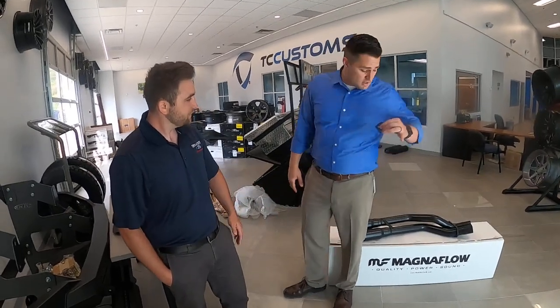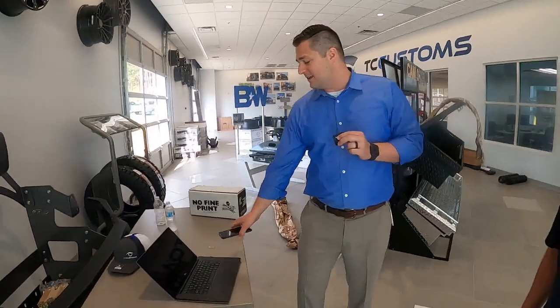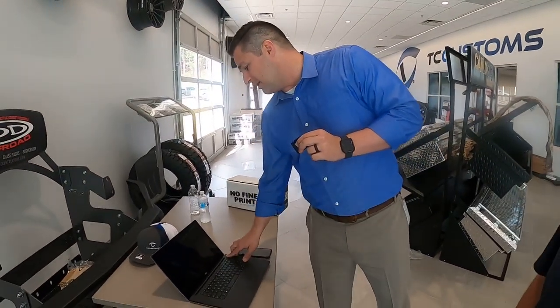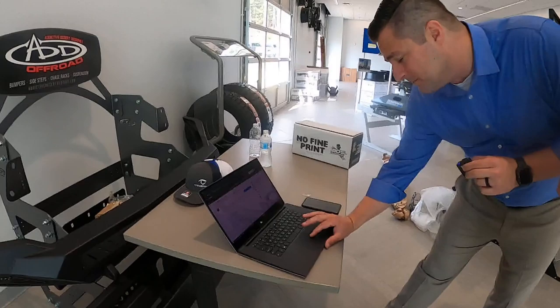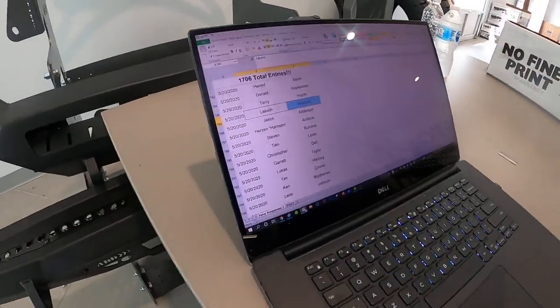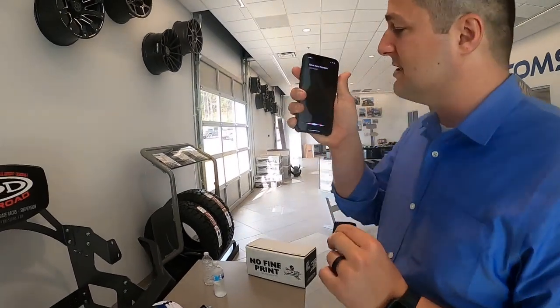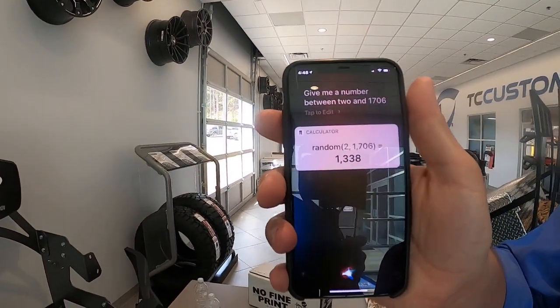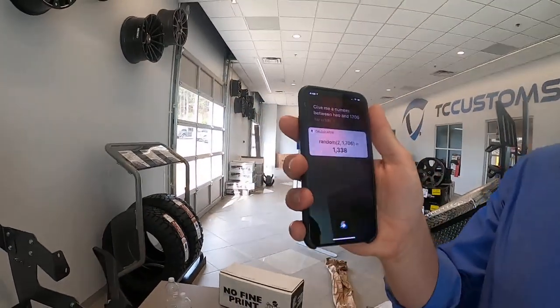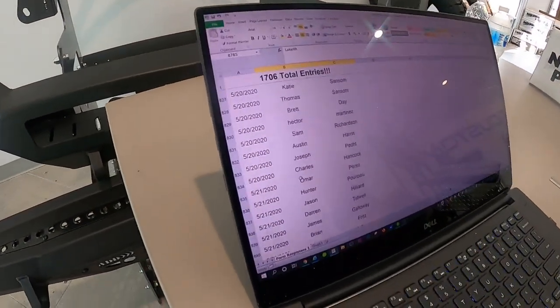I think we are now to the giveaway for the exhaust. Let me get the computer back up and get back into the Excel spreadsheet. Give me a number between 2 and 1,706. That would be 1,338. Let's find out who it is — drum roll.